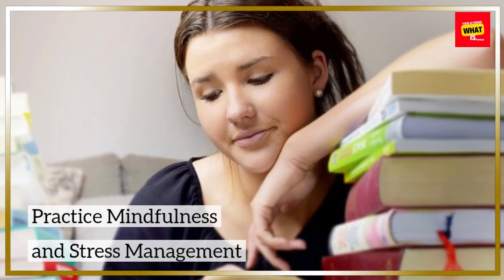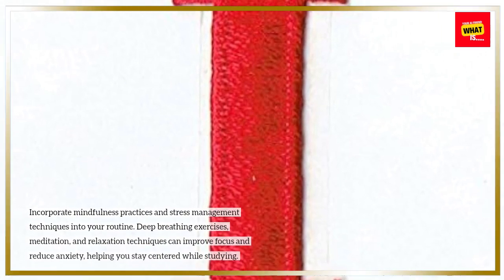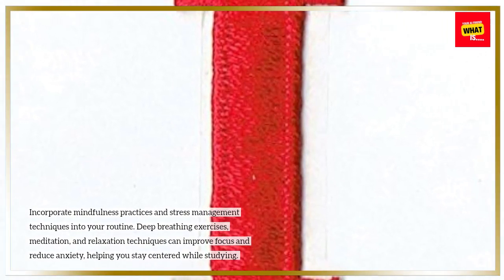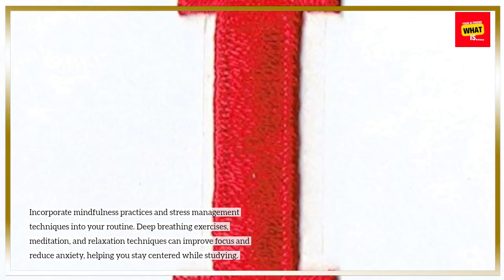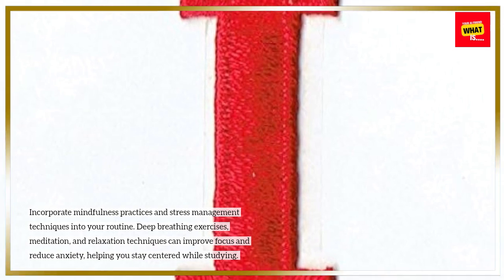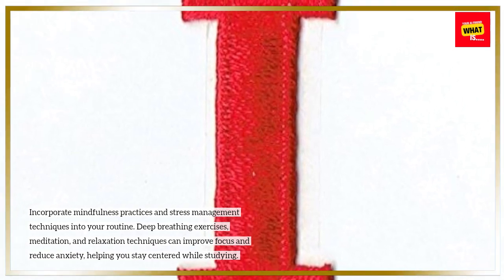Practice mindfulness and stress management. Incorporate mindfulness practices and stress management techniques into your routine. Deep breathing exercises, meditation, and relaxation techniques can improve focus and reduce anxiety, helping you stay centered while studying.